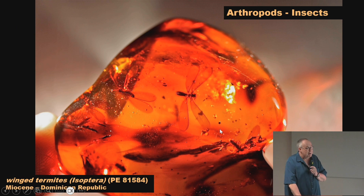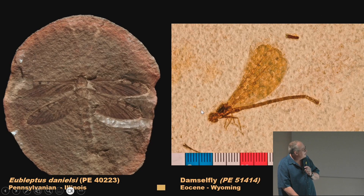Into arthropods: we have insects trapped in amber — these are winged termites from the Dominican Republic. We do get some insects in Mazon Creek, and this is a damselfly from the Green River Formation. Lance Grande goes out to the Green River every year with a group of high school students who get college credit. They spend a couple of weeks at the museum learning to prepare rocks, then go out for two weeks camping and splitting open lots of rocks. They bring back mostly fish, but occasionally find a bird, mammal, reptile, a few insects, crayfish, and gastropods.